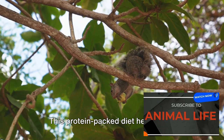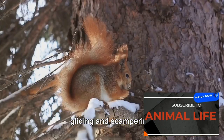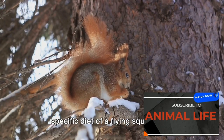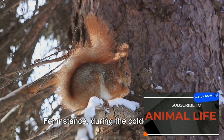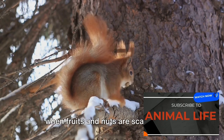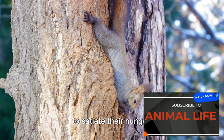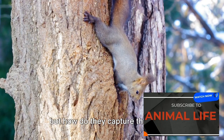This protein-packed diet helps them maintain their energy levels for all that gliding and scampering. However, the specific diet of a flying squirrel can vary greatly depending on the species and the season. For instance, during the colder months when fruits and nuts are scarce, these creatures may resort to tree bark or fungi to satiate their hunger. Food is a crucial part of their lives, but how do they capture their prey?